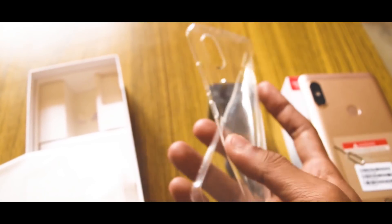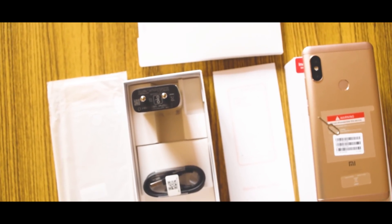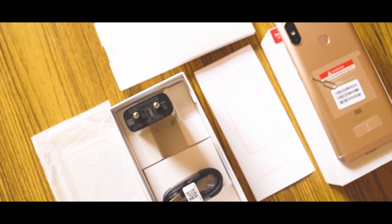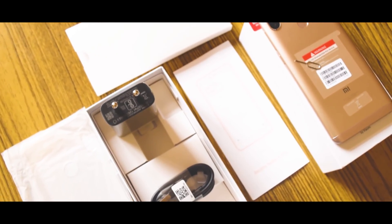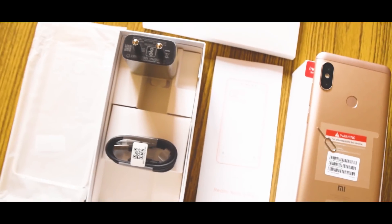Talking about the smartphone's case — the case is pretty solid and good. You can use it; it's worth around 150 rupees and the quality is way good. Here are the specs and box contents in front of you — I tried to portray them in a bit of an unusual way.